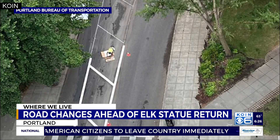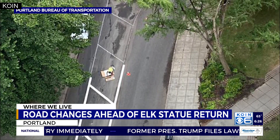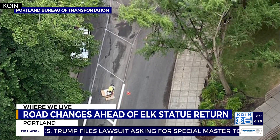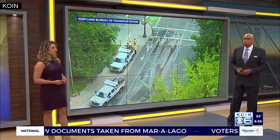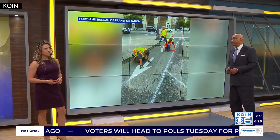The statue and the fountain were taken down in 2020 following vandalism during the demonstrations of that time. If you want to learn more about the history of the elk statue, head to koin.com under the 'Where We Live' tab. I've followed this and done a number of stories about the statue, its removal, and now its impending return.